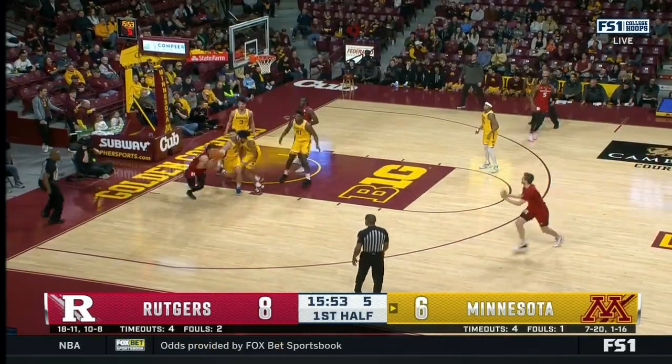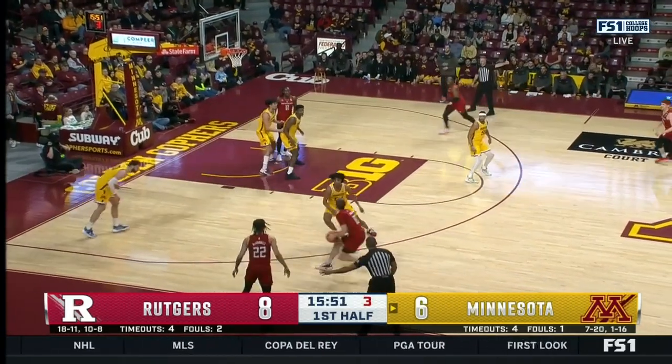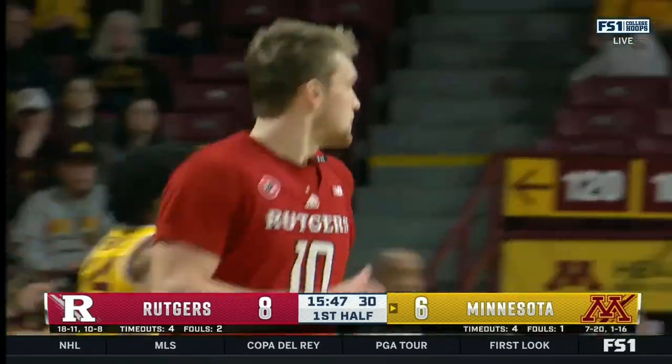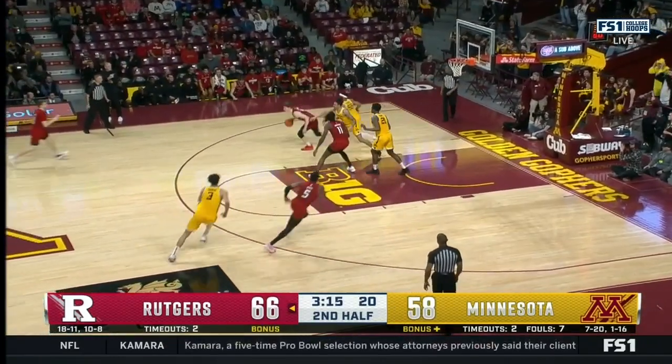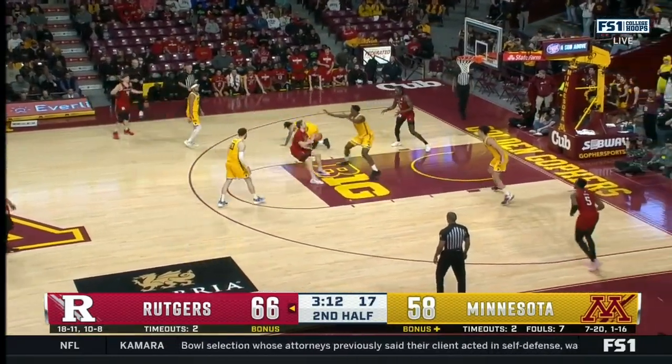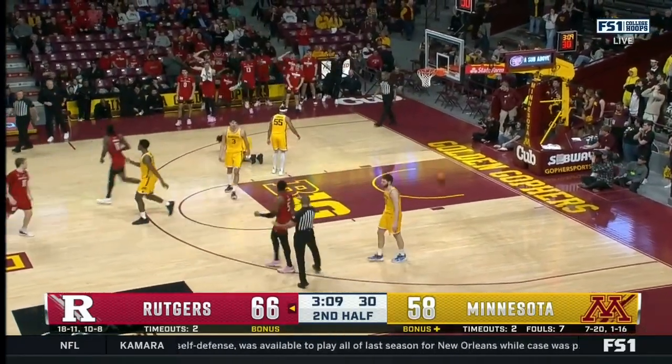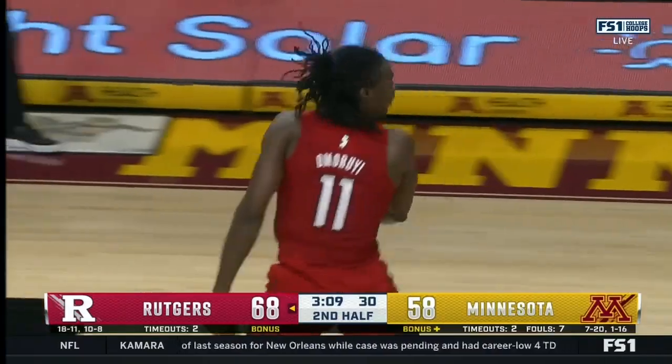Goes up strong, may have had that partially deflected. Two on the shot clock for Rutgers. Spencer drains a three. The rebound they're looking for slips to Rutgers again — that's been the theme of the day. Omori powering it down.